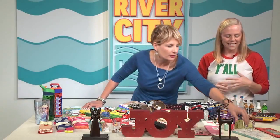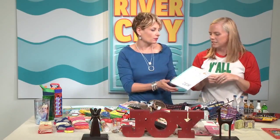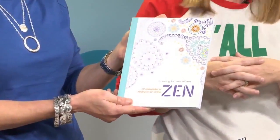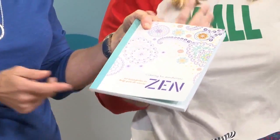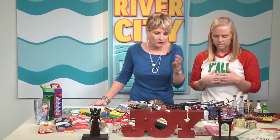I also want to bring up the adult coloring book, because this is so big this year and it is a perfect stocking stuffer. You can get the little pencils too — just something different and fun that you might not get yourself. These are all thinking-outside-the-box stocking stuffers and they're really great.